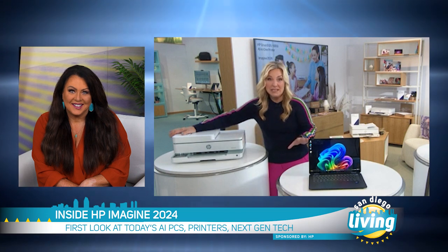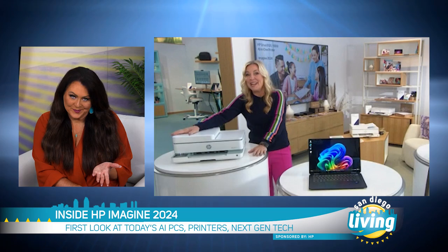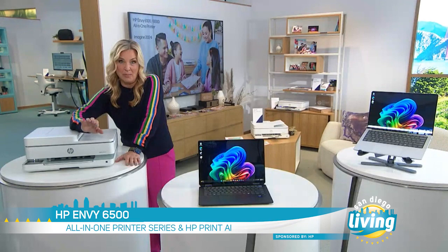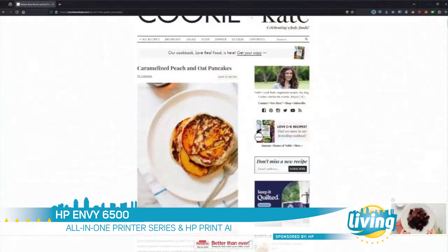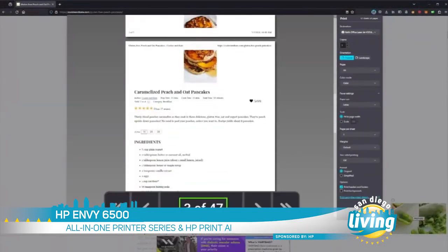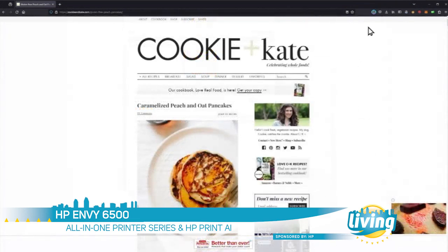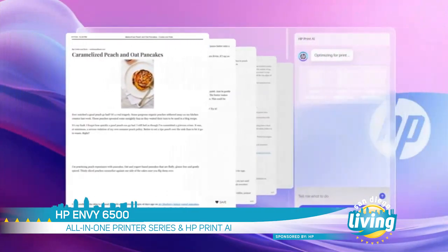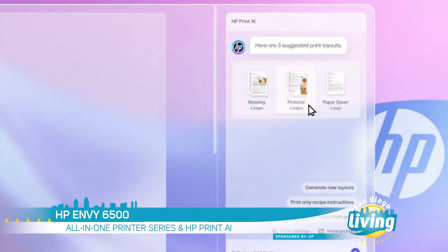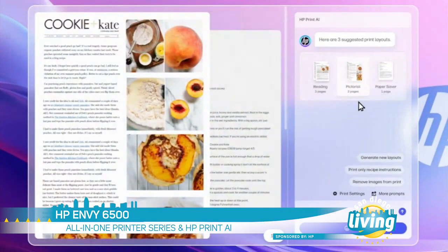How can AI take printers to the next level? The promise is that AI is going to make printing awesome again, with a major new software launch they are calling Print AI. One new feature is called Perfect Output. So if you want to print a recipe from a website, normally that means you print 47 pages with all kinds of ads and blank space — but now AI works its magic. It recognizes, reorganizes, and reformats it all onto one page, intuitively, automatically, quickly. That right there is pretty awesome.